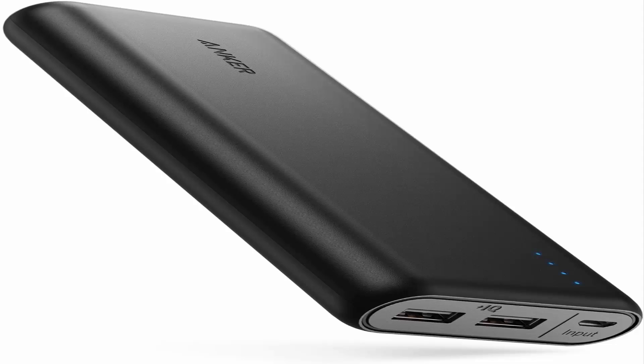Certified Safe — Anker's Multi-Protect Safety System ensures complete protection for you and your devices. What you get: Anker PowerCore 20,100 Portable Charger, Micro-USB Cable, Travel Pouch, Welcome Guide, and Lightning Cable for iPhone and iPad sold separately.